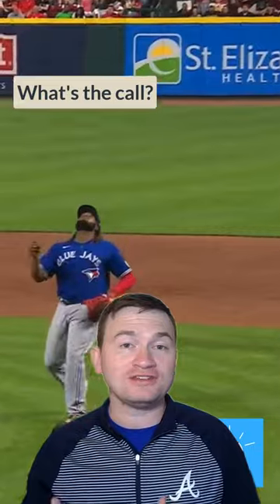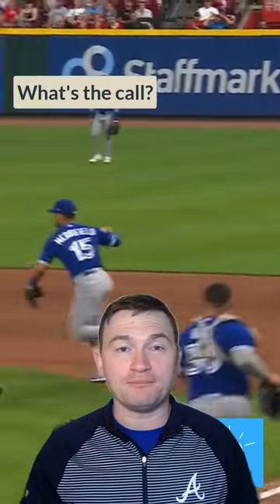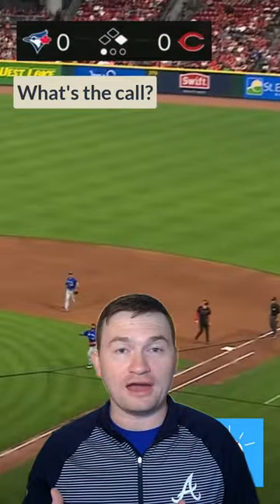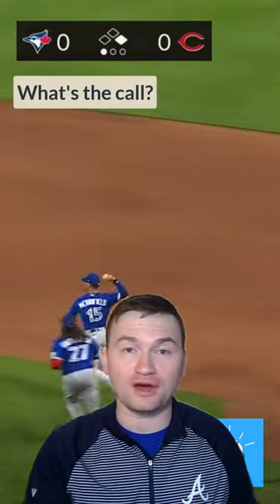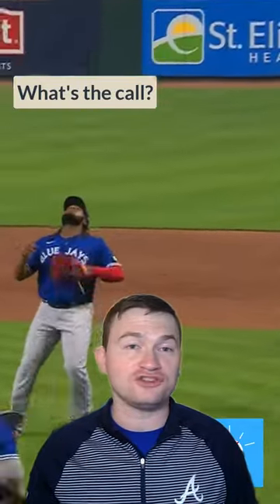Now, as for the intentionally dropped ball rule — to have an intentional drop in all rule sets, you have to have the ball touched in flight by a defensive player. In this case, the first baseman simply lets it fall to the ground untouched, so it won't qualify for that rule. And if it had been touched in flight by the first baseman, we still would have had to judge whether or not it was intentionally dropped or just an error. But either way, since the ball simply goes untouched in flight, the result of the play is going to stand.